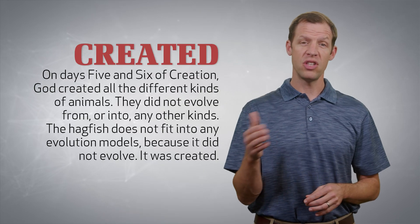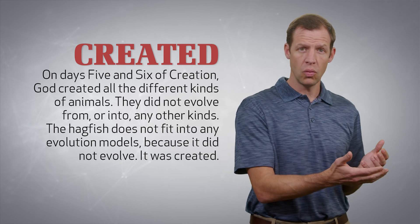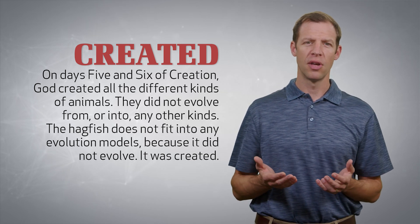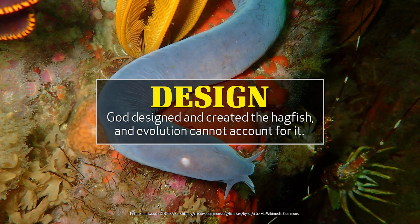Furthermore, because of the unique body makeup of the hagfish, the theory of evolution has no real group or category where the hagfish fits. Those who understand the truth about creation can easily understand this evidence. On days 5 and 6 of creation, God created all the different kinds of animals. They didn't evolve from or into any other kinds. The hagfish doesn't have to fit into any evolutionary models because it didn't evolve. It was created and remained the same kind of fish throughout history, as we have seen in the fossil record, and it has not evolved into any other kind of creature.